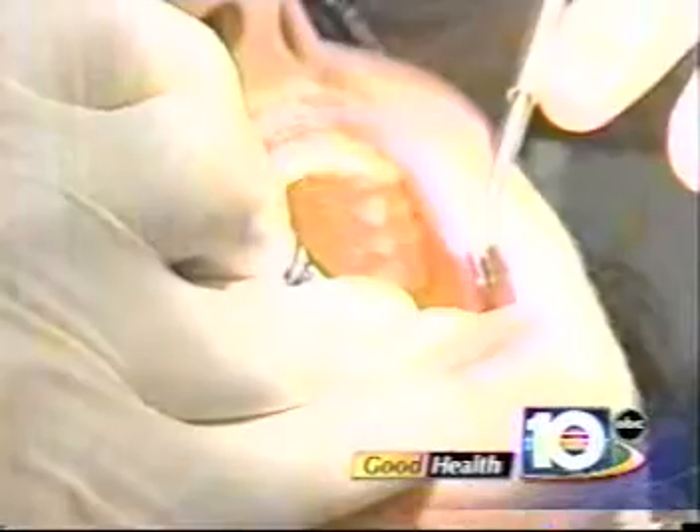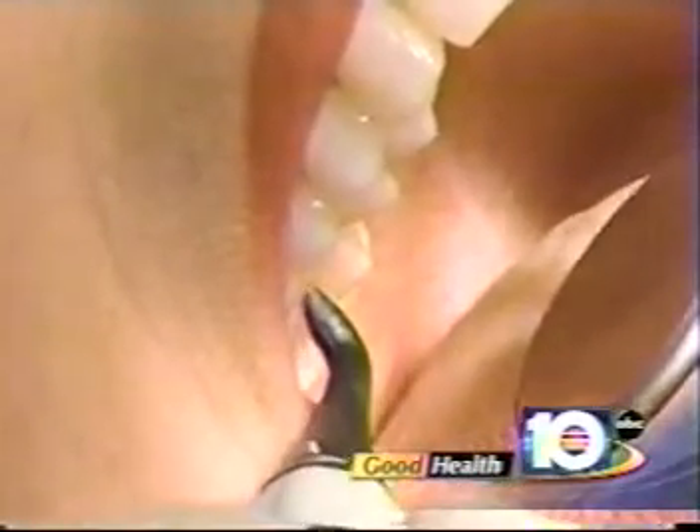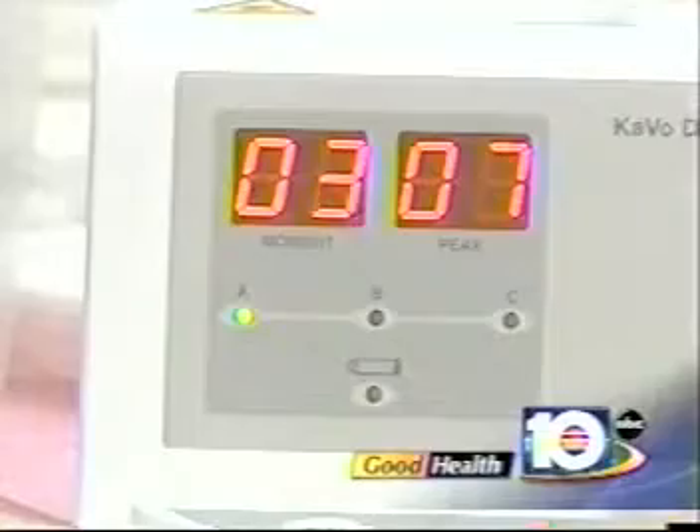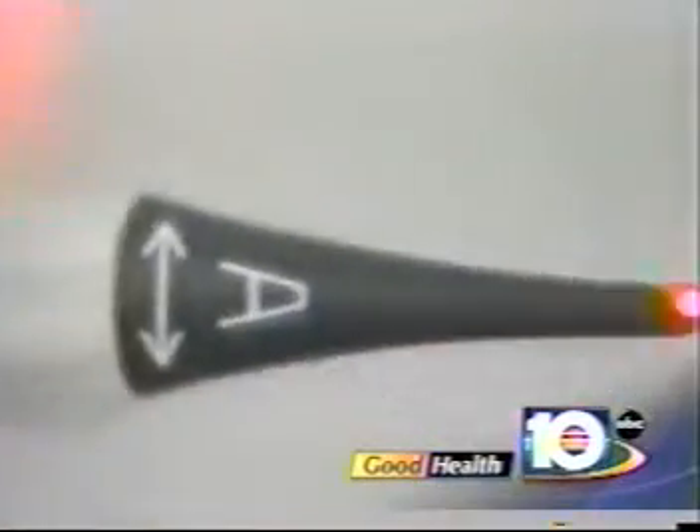In the past, the way we found decay was we had to wait until it developed to an advanced stage before we were able to pick it up on x-rays or through probing. Now with the advent of this laser — the DIAGNOdent — we're able to pick up the decay at its earliest beginning stage. It looks like one of those laser pointers.